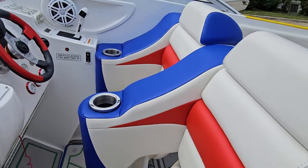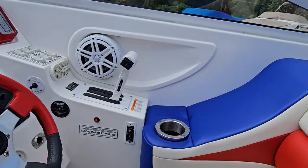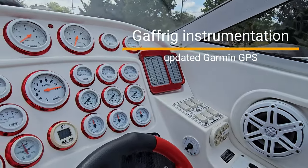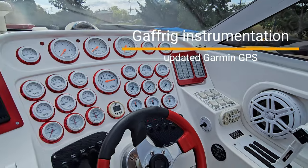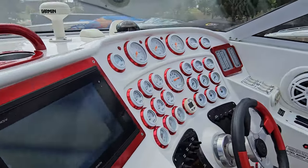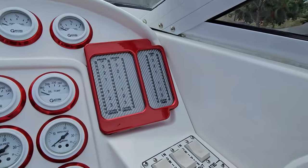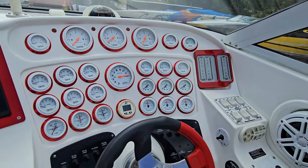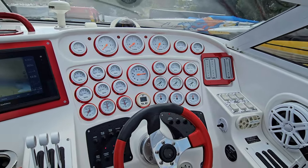Side-by-side driver and passenger bolsters, power drop-down. Got Gaffrig controls, full Gaffrig instrumentation with color matched bezels. Got drive and tab indicators, Fusion Bluetooth stereo, upgraded Garmin GPS, and a color matched steering wheel as well.